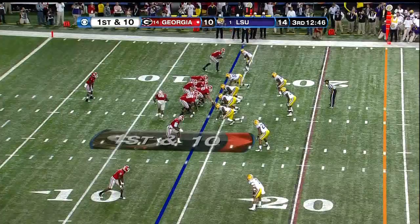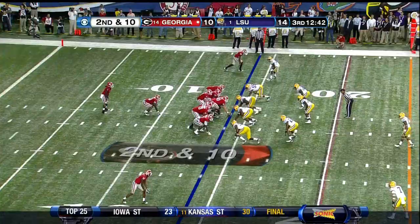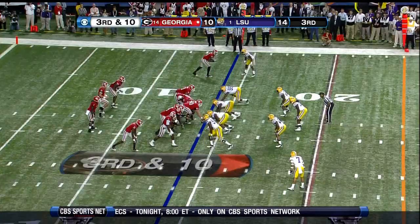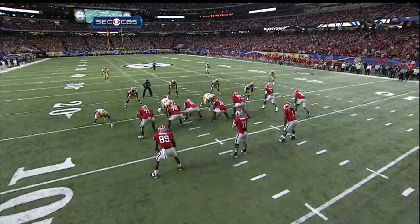Counter — Aaron Murray under pressure, severe pressure. Incomplete, intended for Tavares King. Murray under pressure — got him at the 20, it'll be fourth down. It almost looked like he drops back into a zone look, almost a Tampa two.